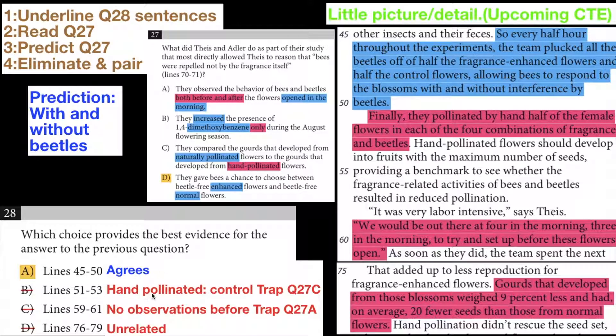Lines 51 to 53 mention hand-pollination, and hand-pollination is mentioned in the passage — but that's a trap for question 27 answer choice C. Hand-pollination has nothing to do with beetle-bee interaction. Hand-pollination is just a way to generate a control — they're trying to come up with control plants that you can compare others to.